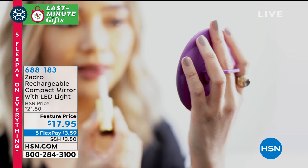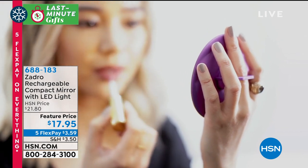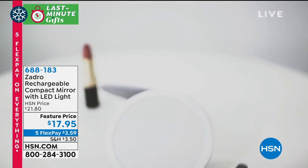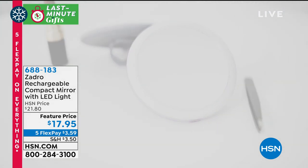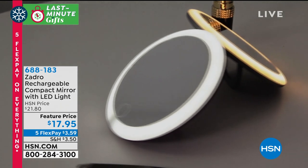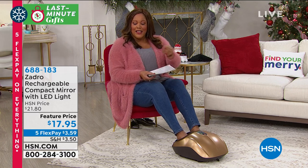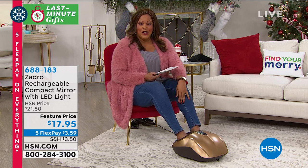It has three light settings: daylight, evening, and office. Wonderful LED brights. Zadro is the leader — think of those high-end five-star hotels with Zadro mirrors. But this is compact, portable, and rechargeable. No batteries. It was saved just for this show, coming up in just a few minutes. Look at that price — three dollars and some change to get home.